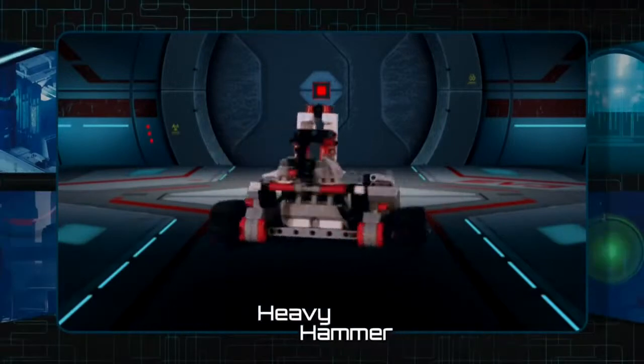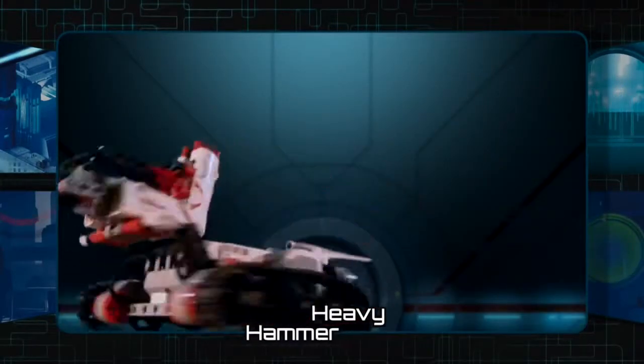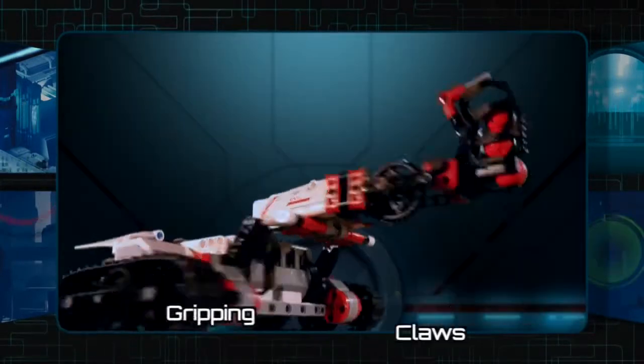The Tracker features both a heavy hammer and a blasting bazooka, as well as gripping claws.